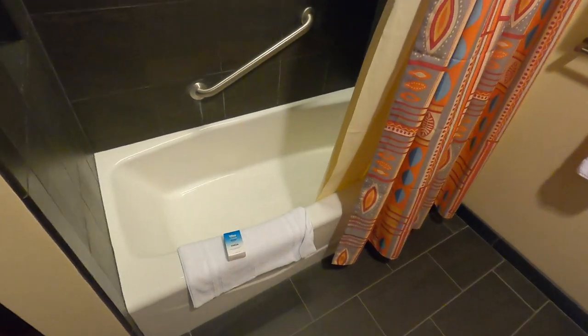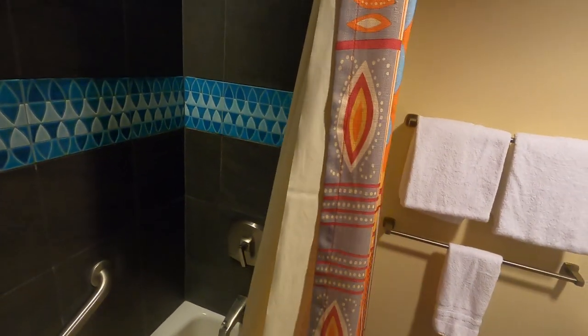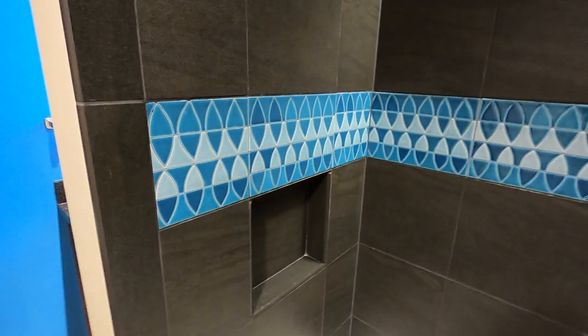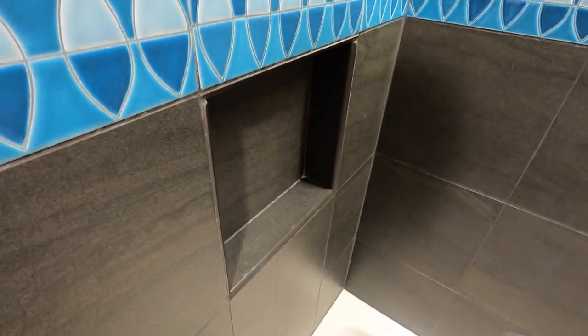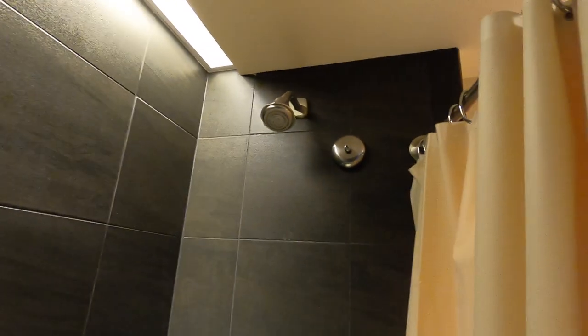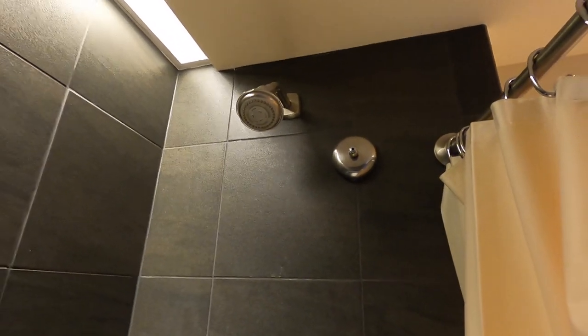Here is shower number one. This is a curtain shower. If you prefer a door shower, you'll like the other one. You've got the blue that wraps around horizontally like water waves, and a place for your soaps. You also have a bar to get in the bathtub — this is the only bathtub in the room, so if you want a bath, this is it. You have a handle to make it hotter or colder, a shower head, and a drying rack for your swimsuits or wet gear. And that's bathroom number one.